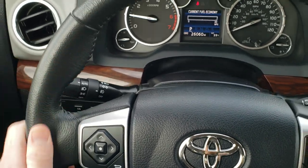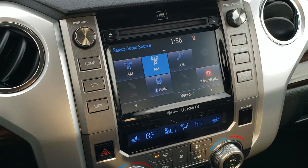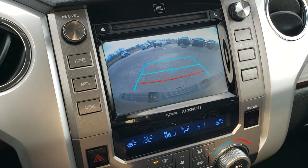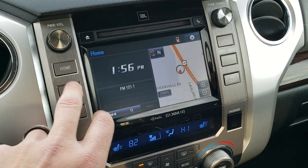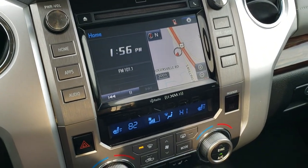You get thumb pads on the steering wheel with no scuffs or scrapes. It comes with AM, FM, and Sirius XM radio capabilities. This is also where your backup camera display shows up, and you have factory navigation on this radio as well as a CD player.